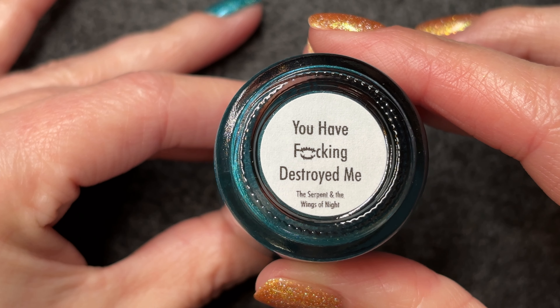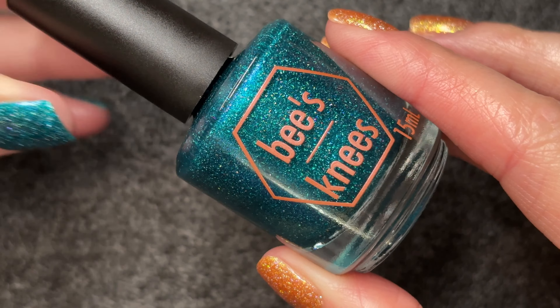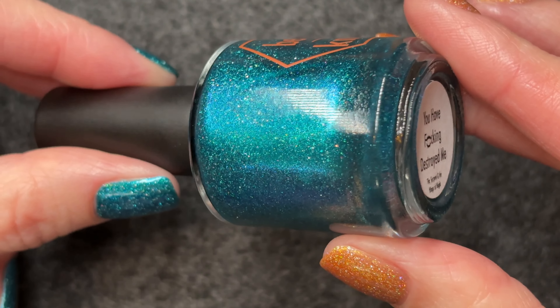Hello and welcome to today's video. Today I am swatching You Have Fucking Destroyed Me by Bees Knees Lacquer. This is the first of my August purchases. I originally thought I'd be able to skip August, but no. And it is all the fault of this polish.